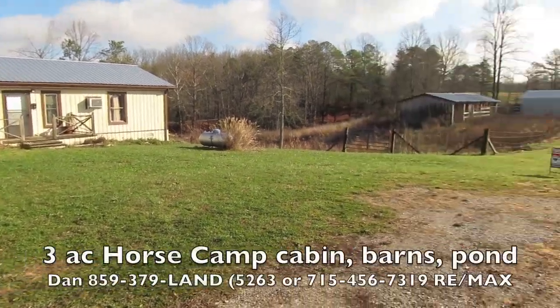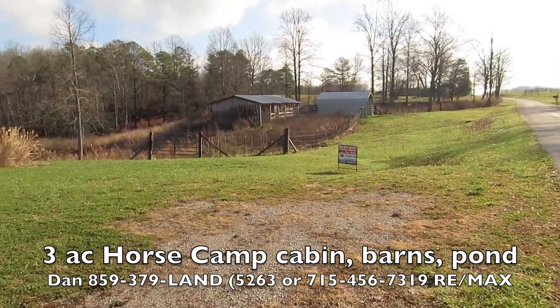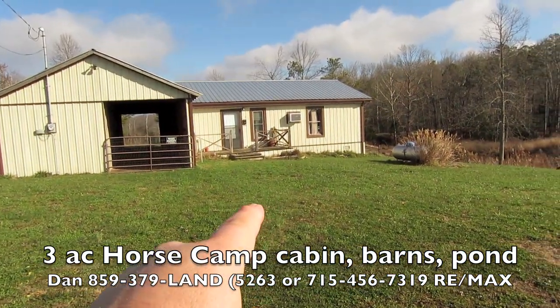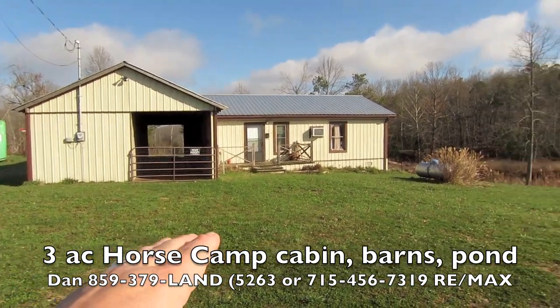Here I'm going to show you Helton Ridge Farm. This is only three acres, but it's like a weekend getaway place. Let me tell you why. It's a two-bedroom, one-bath cabin, and it's got an attached horse barn with four stalls, tack room, and a feed room.